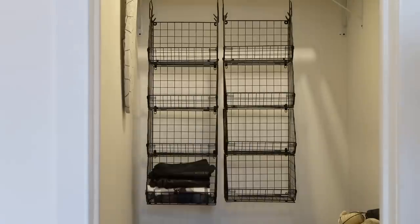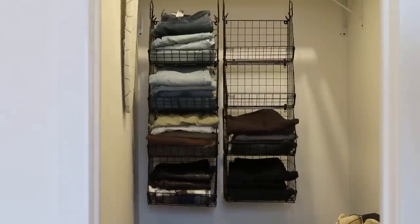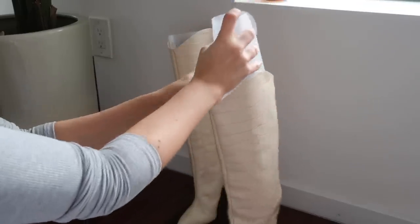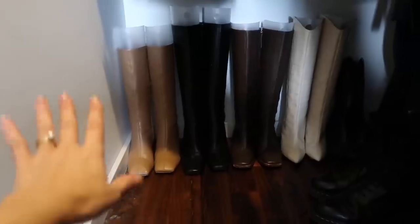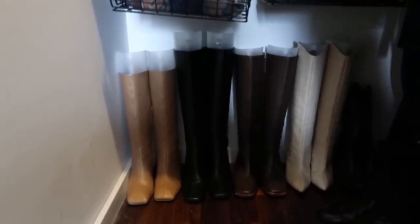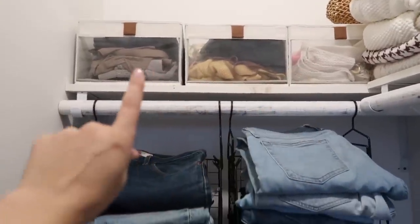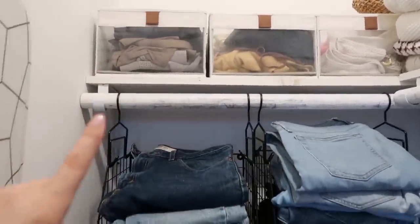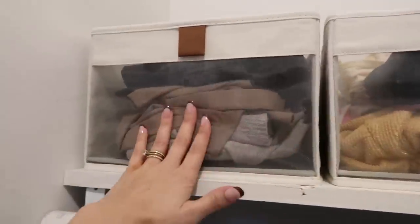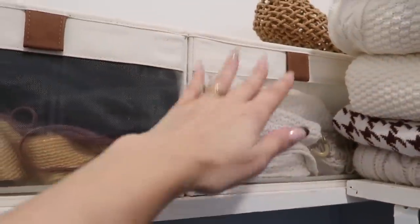Stunning — there she is! This is such a game changer. They all slouched over on top of each other before — so much better. I also got new little boxes up here to replace the ones I had, because they have a mesh paneling so I'm able to see what's inside. So this one has my workout clothing and swimsuits, and this one has swimsuit cover-ups and accessories.